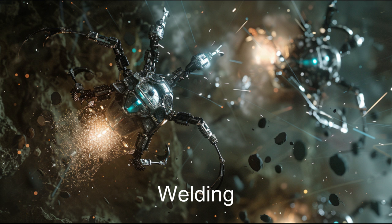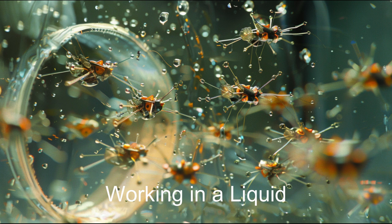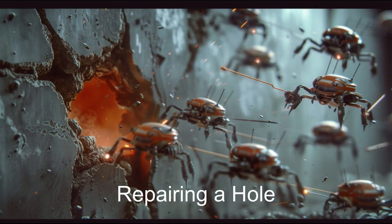Each nanobot has its own propulsion system to get around the worksite. The nanobots have versatile grapples and handling mechanisms for transporting, placement, and attachment to the worksite while performing their tasks.